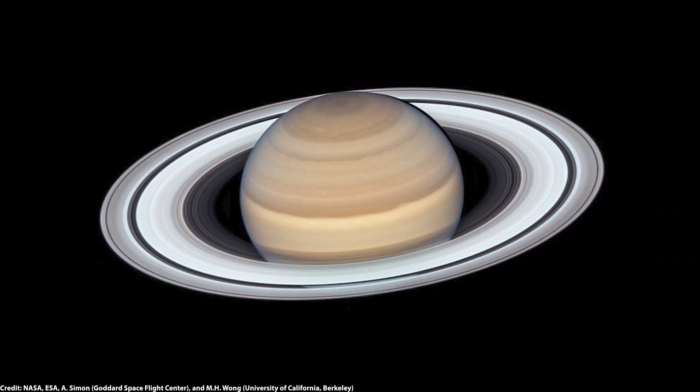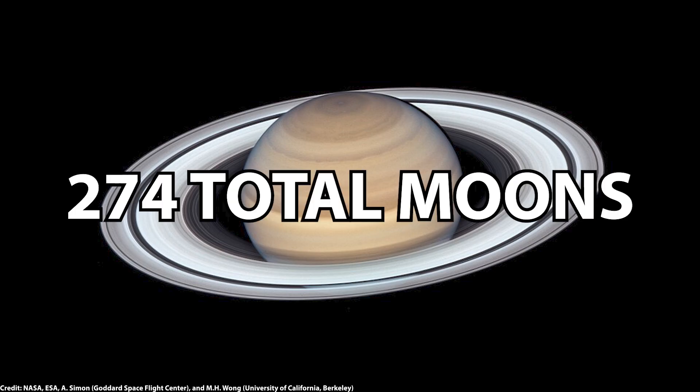Once these new moons were confirmed, they were officially recognized by the International Astronomical Union, bringing Saturn's moon count to a whopping 274 moons in total. What blows my mind the most is that many of these moons were actually visible in past observations dating as far back as 2004 — they just hadn't been properly identified until now.